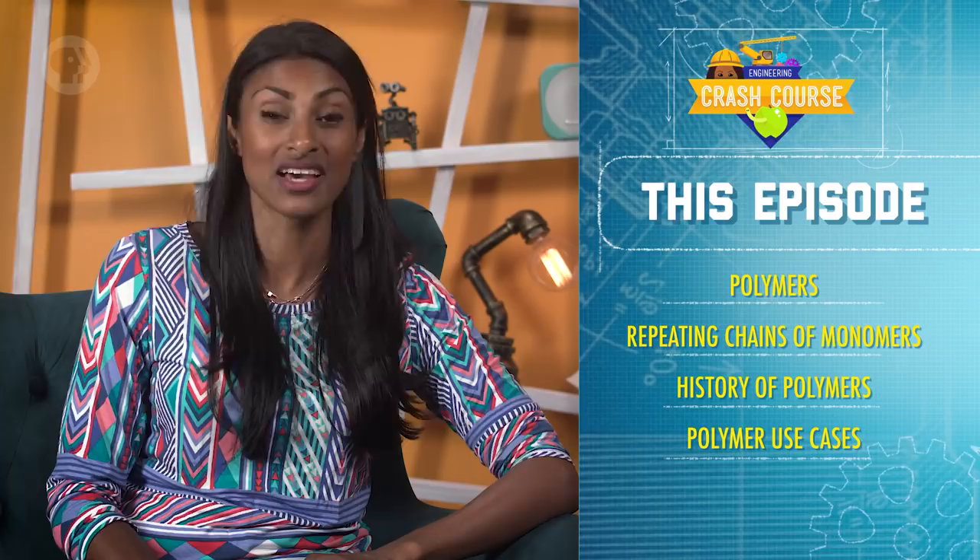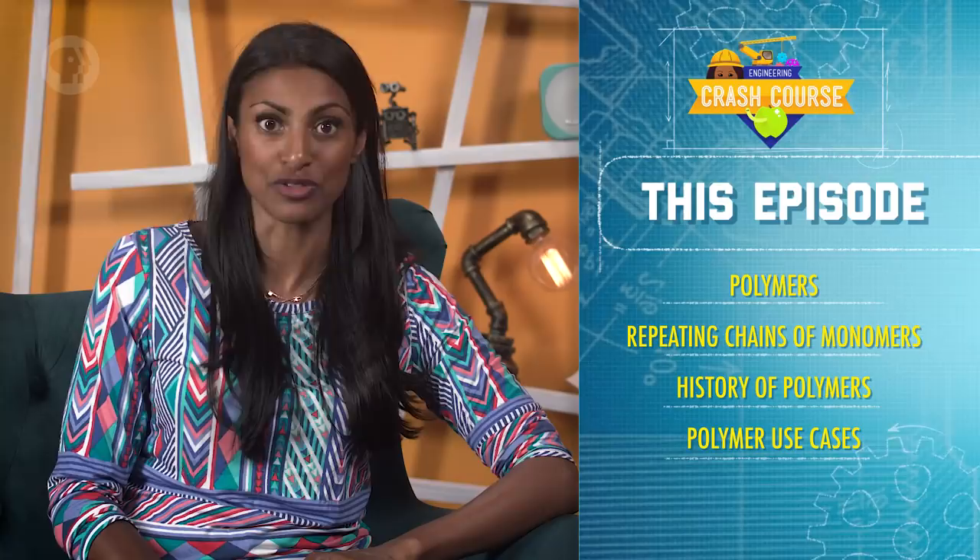Today we learned all about the third main type of material that you'll encounter as an engineer — polymers. We found out that they're made of long repeating chains of smaller molecules known as monomers. Then we saw the strange history of polymers and what led to how we use them today. Finally, we went over some of the more common polymers and how the special properties of polymers could help us in a dangerous situation.